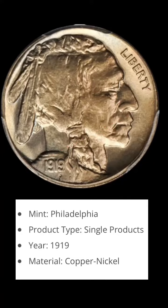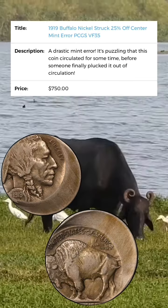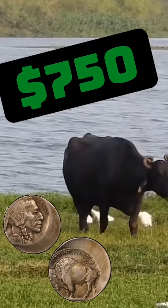My favorite nickel design is the Native American on the obverse side and the buffalo on the reverse. Websites are selling coins in good condition for like $24, but this off-struck error is going for $750. No bull.